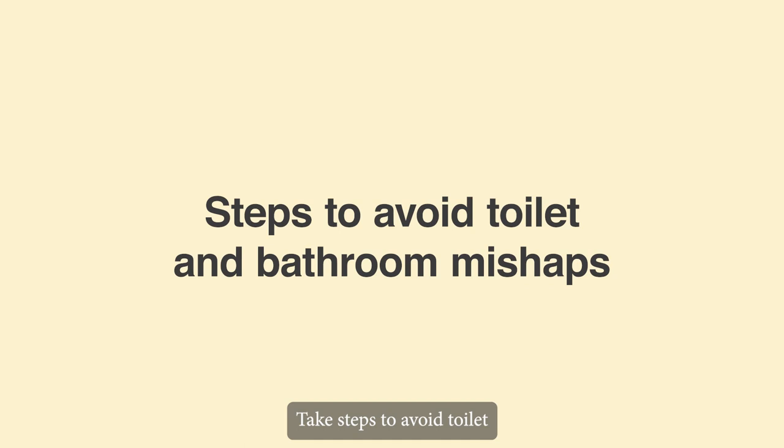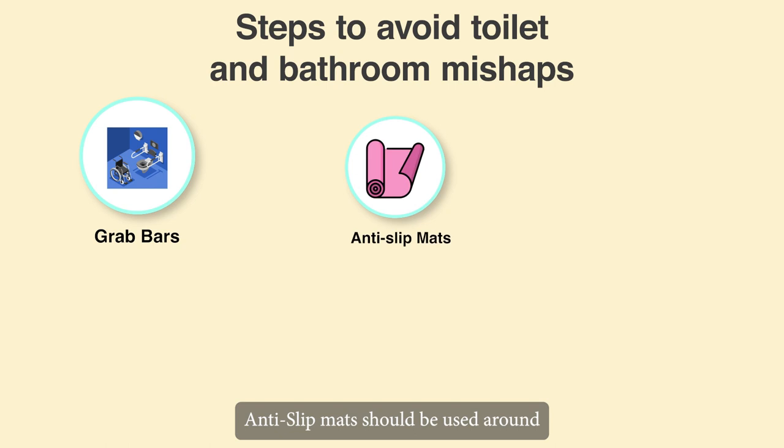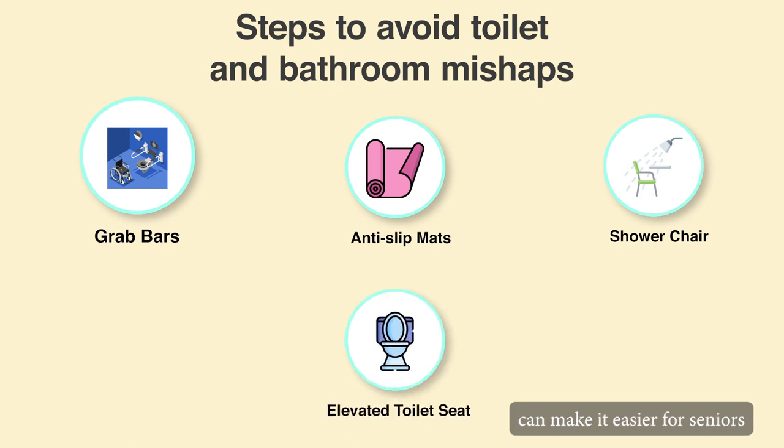Take steps to avoid toilet and bathroom mishaps. Place supportive grab bars wherever an elderly person might need them, such as next to the toilet or in the shower or bathtub. Anti-slip mats should be used around the shower and sink. If helpful, install a special shower chair. Installing an elevated toilet seat can also make it easier for seniors to get up and down from the toilet.